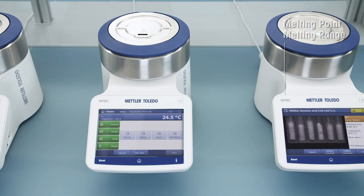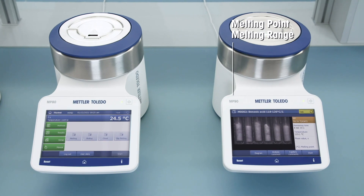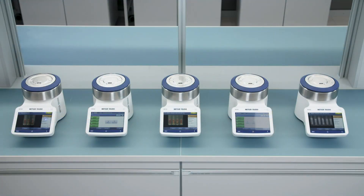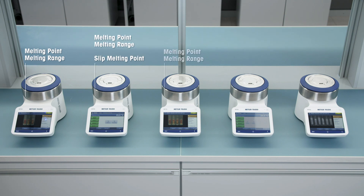The MP90 offers maximum efficiency with up to six simultaneous melting point measurements. This ensures that you find the perfect solution for your needs.